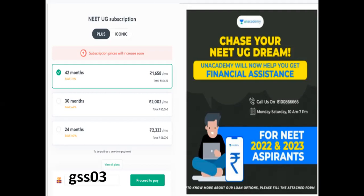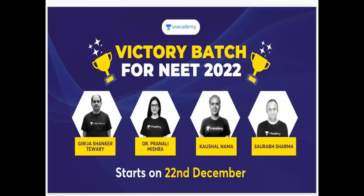If you have a free curated test, you can enroll using my referral code — there is no payment. There are batches and plus sessions, and a victory batch for NEET 2022.